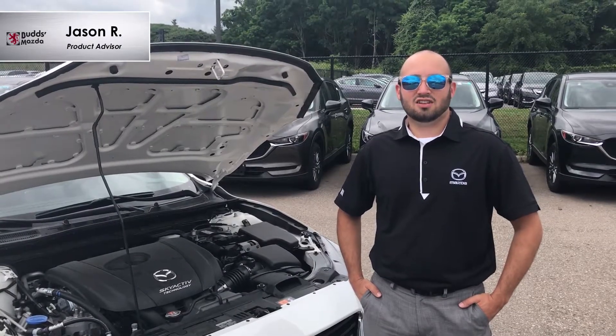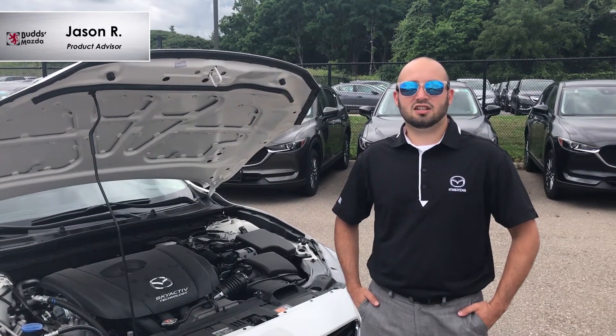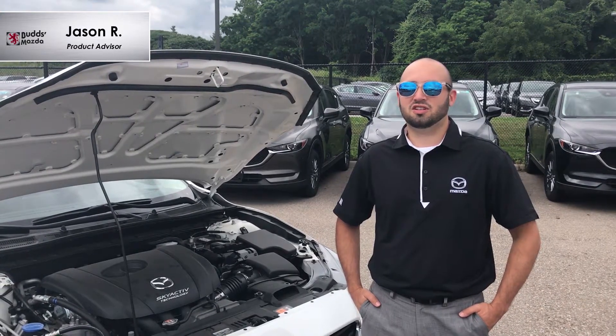So what is the Skyactiv engine? The Skyactiv engine is a new generation, high efficient, direct injection gasoline engine that achieves the world's highest gasoline compression ratio of 13 to 1.